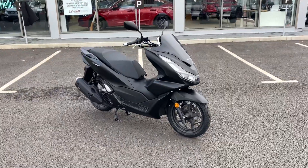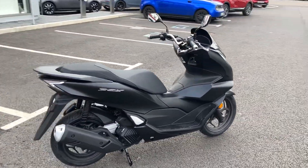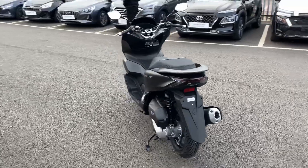Hi, welcome to John Makes Honda Cambridge Motorcycles. Today we have got a new PCX 125, finished in matte galaxy black. This is an unregistered bike and it is ready for delivery today.